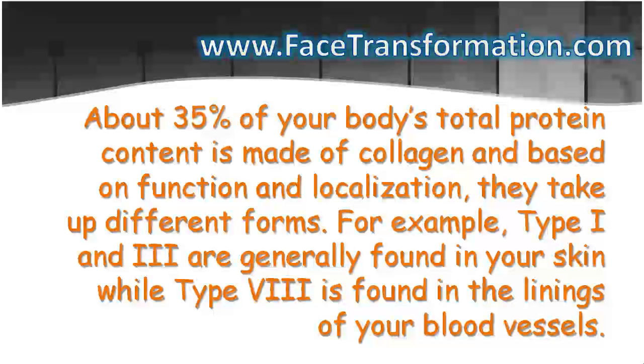For example, type 1 and 3 are generally found in your skin, while type 8 is found in the linings of your blood vessels.